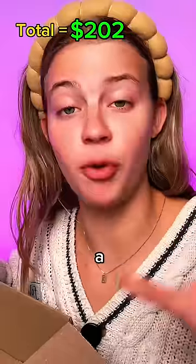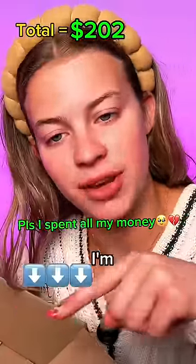Before I open the last two products, I did a full video where I spent $1,000 on skincare mystery boxes. If you want to watch it, I'm going to link it on the screen right here.